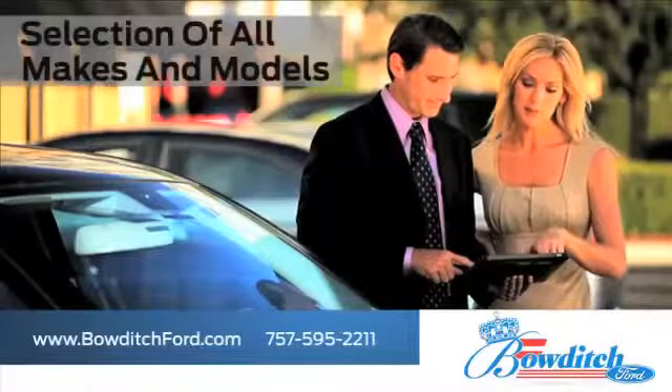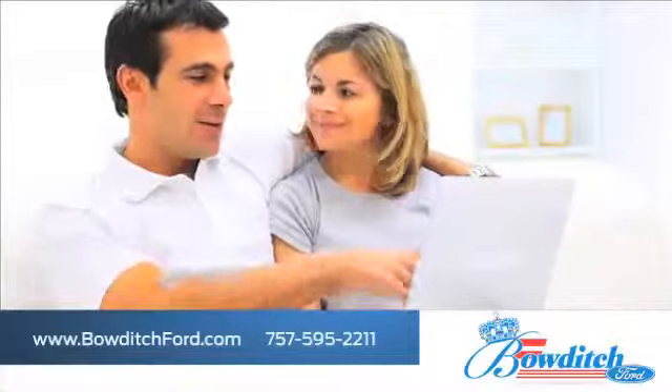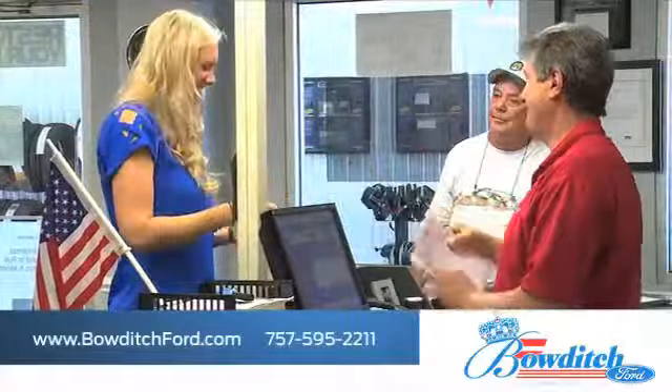Check out our selection of all makes and models. Browse through our selection of certified pre-owned Ford models, and read more about Bowditch Ford to see why we're the right dealership for your next vehicle.